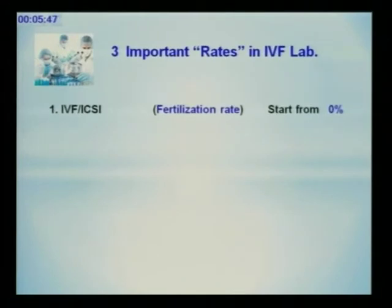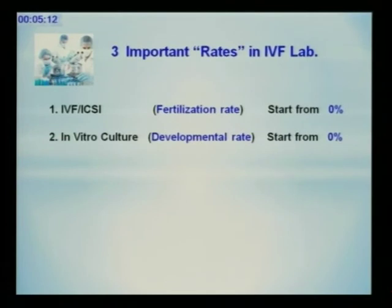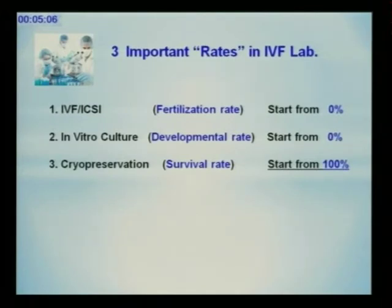This slide shows the three important rates in the IVF laboratory. In the IVF laboratory, embryologists receive oocytes from the physician at oocyte pick-up (OPU). The IVF laboratory is a black box that produces the best viable blastocyst embryo to be implanted. For that purpose, the laboratory uses three technologies: first, IVF fertilization technology; second, in vitro culture technology; and third, freezing technology.